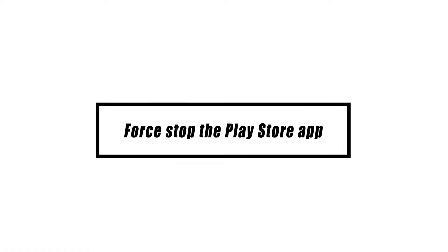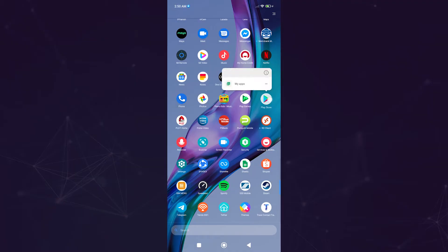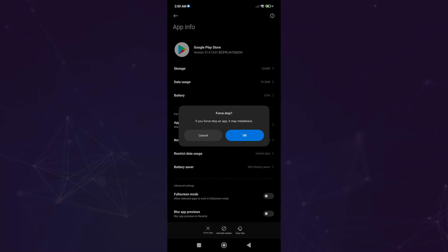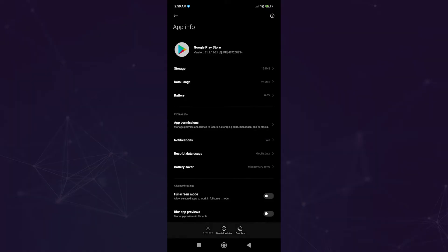First, try restarting the Google Play Store app to see if that helps. Sometimes all it takes to fix the Google Play Store is to force stop it. Simply swipe away the Google Play Store from your multitasking app on your device. Alternatively, you might utilize the Settings menu.